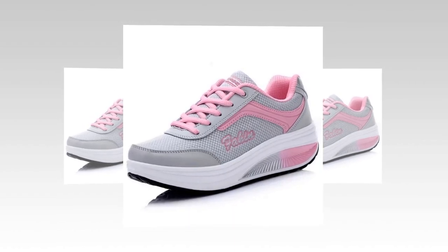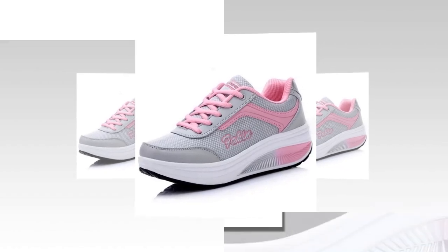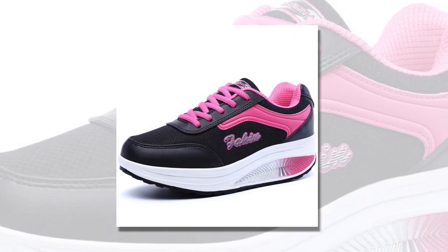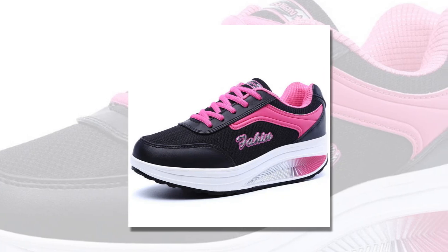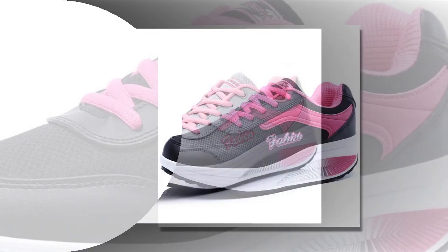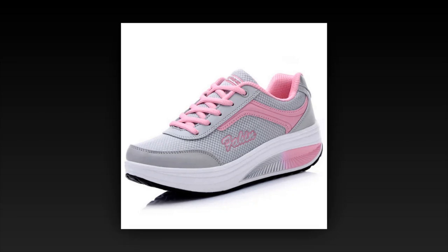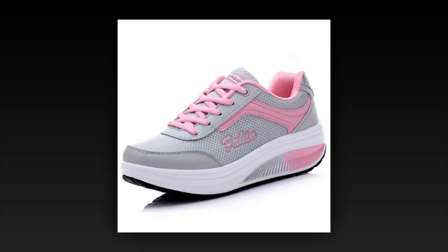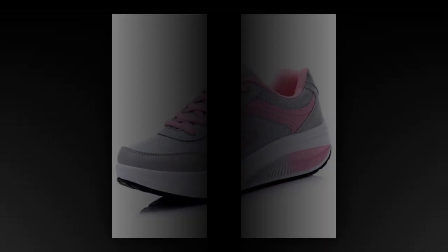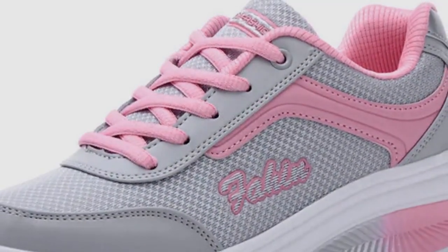One of the most crucial factors when choosing the best shoes for walking and standing all day is ensuring a proper fit. Both the women's sneaker shoes fashion and Oeokar running shoes offer excellent fit and breathability. The breathable materials keep your feet cool and dry, which is essential for long hours of use. Cushioning is another key feature — good cushioning helps absorb shock and reduces stress on your feet. Both shoe lines excel in this area with their advanced insole technology. And traction: the anti-slip soles on both shoes ensure you have stable footing on various surfaces.